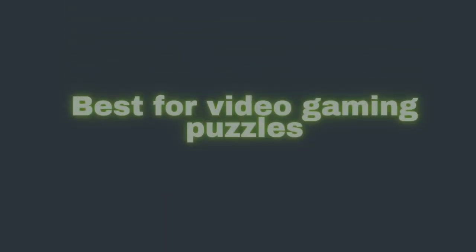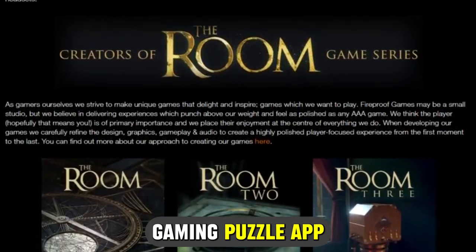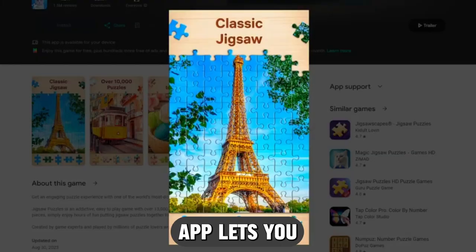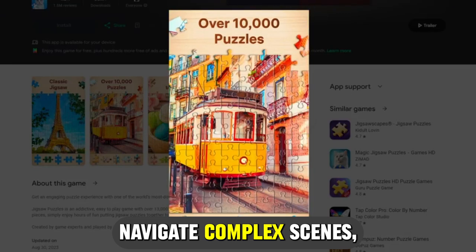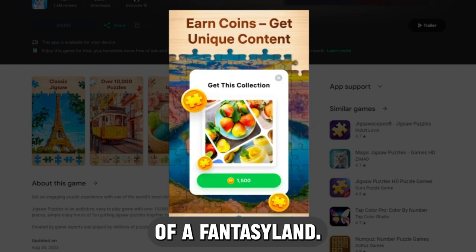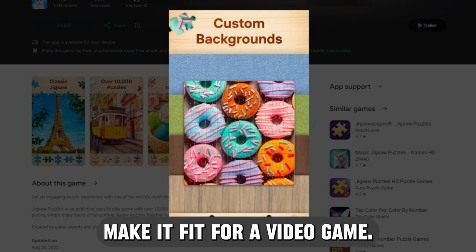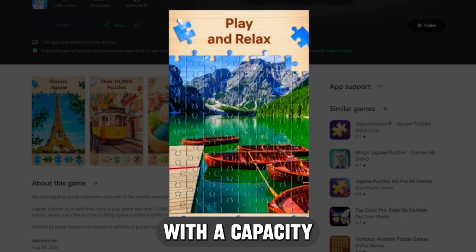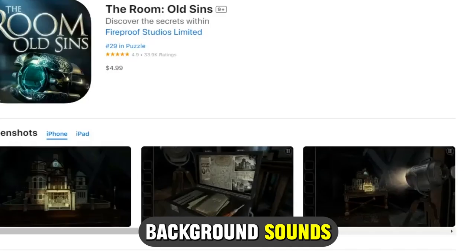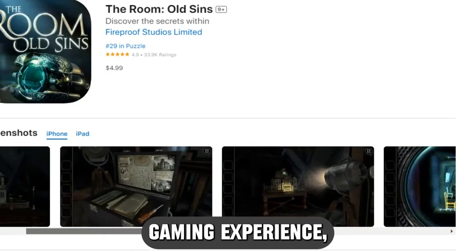The Room app — best for video gaming puzzles. The Room is a fantastic video gaming puzzle app with challenging puzzles and captivating stories. The app lets you navigate complex scenes, follow vague hints, and use strange devices to unravel the mysteries of a fantasy land. Its tricky puzzles and hidden clues make it fit for video game lovers above 9 years old with a capacity to think critically and reveal hidden hints. Its unique background sounds match the game's visuals and scenes, creating a memorable gaming experience.